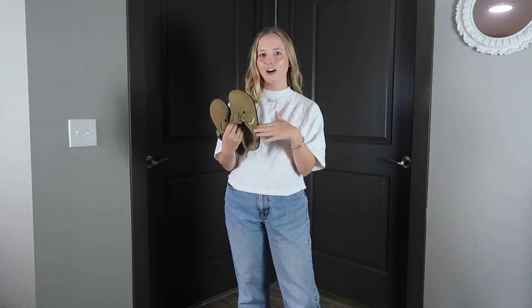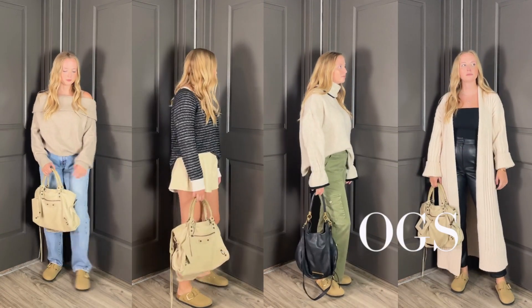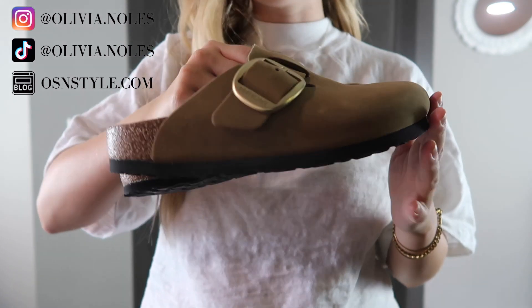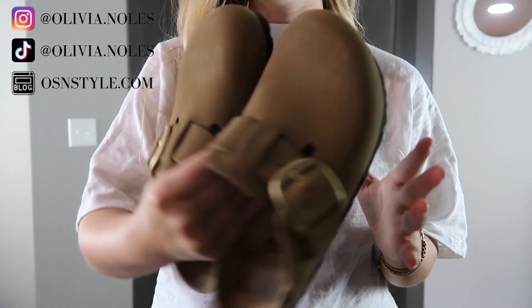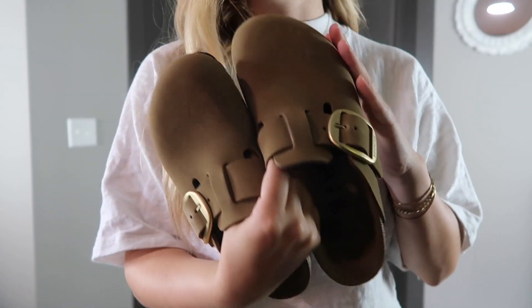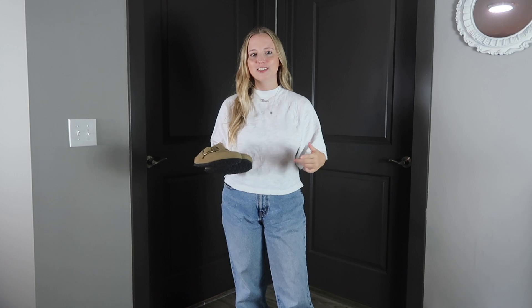I recently picked up a pair of Boston Birkenstock clogs for fall, and today I'm going to be showing you how I plan to style them. I got a style that's a little different from what you've probably been seeing on TikTok — the buckle is bigger and it's a matte gold. These are the Boston Big Buckle Clogs; I'm pretty sure they're sold out everywhere. I managed to snag them off of Goop, and I'll link any Boston Birkenstocks I can find in stock in the description, along with similar outfits. A lot of these pieces can be styled with each other, including things you already have in your wardrobe. So let's get started.